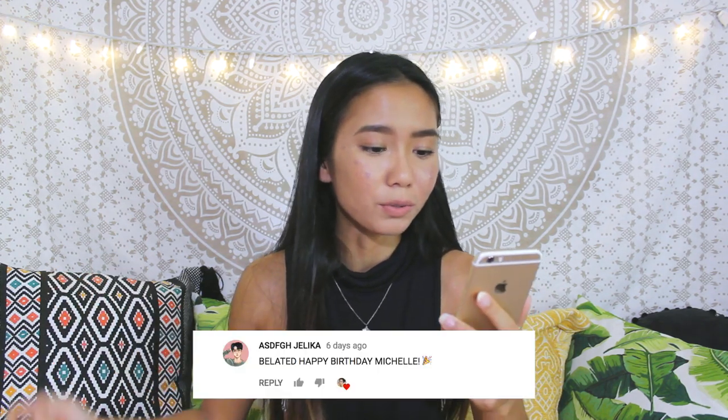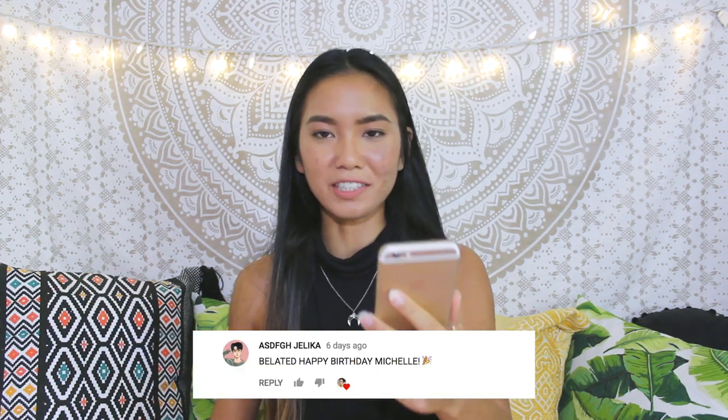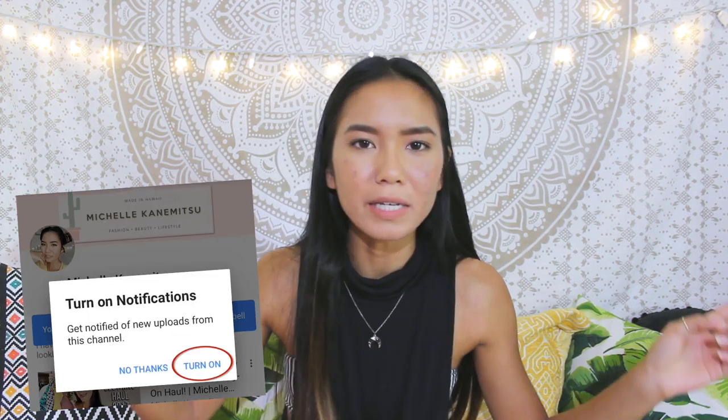Today's shoutout goes out to Azdvjelica — thank you so much for always commenting on my videos. If you want a chance to be shouted out, all you gotta do is make sure that you're subscribed and comment down below. Also make sure that you turn on my notifications and let's begin with the video.